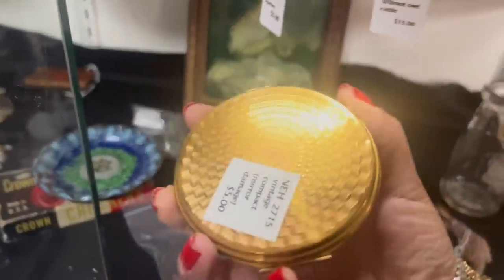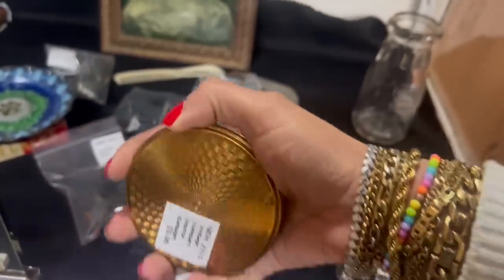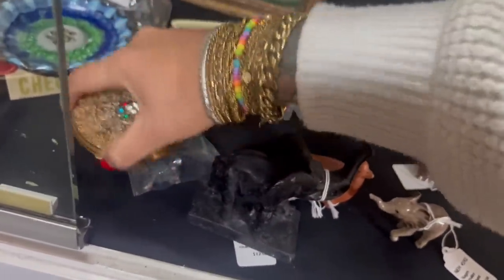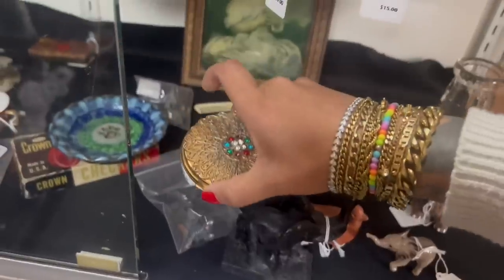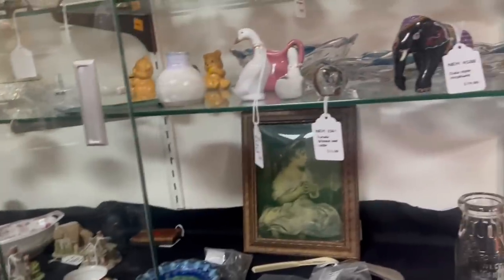Oh wait — look at the vanity compact mirror! Oh, it's got damage. Dang, I was going to say. This booth is usually priced pretty reasonably. I've got to put my camera down to see how bad the damage is. The mirror inside is too damaged for me to feel comfortable with for resale.